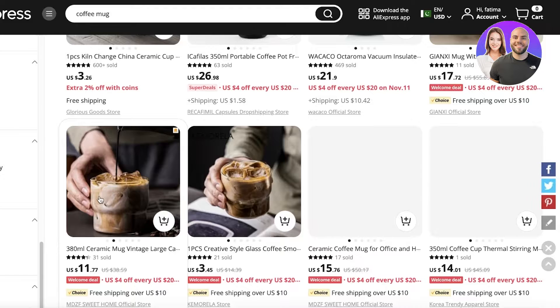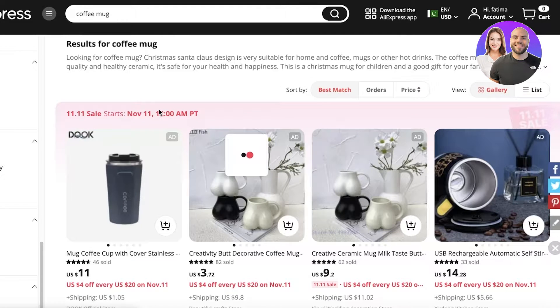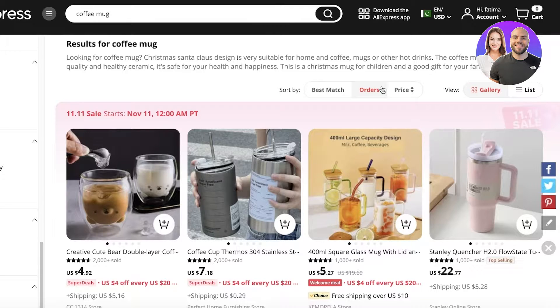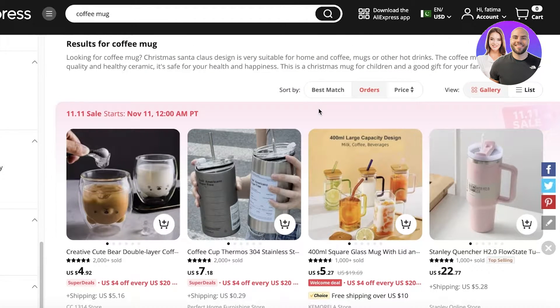If you're looking for hot sellers rather than filtering by quality, click on 'Orders.' This shows you which items are being ordered the most — if an item is ordered very frequently, it's a hot seller. You can then add it to your store or purchase and resell it. This is one of the key ways to find trending products.